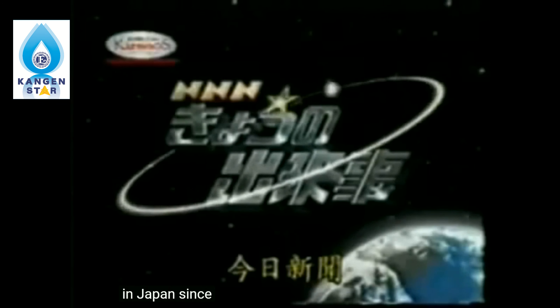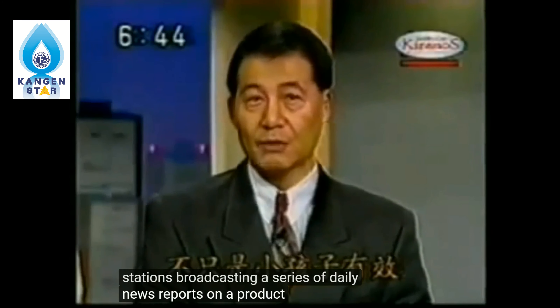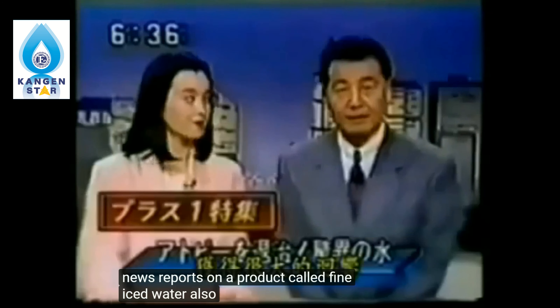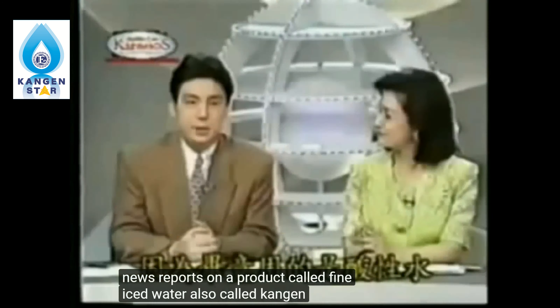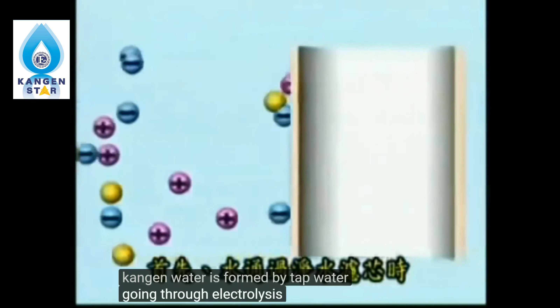In Japan, since 1992, several Japanese TV stations have broadcast a series of daily news reports on a product called ionized water, also called kangen water, but labeled it miracle water. Ionized water, a.k.a. kangen water, is formed by tap water going through an electrolysis process.